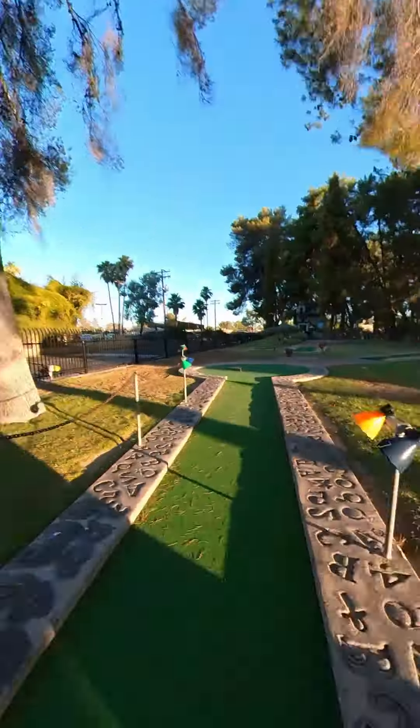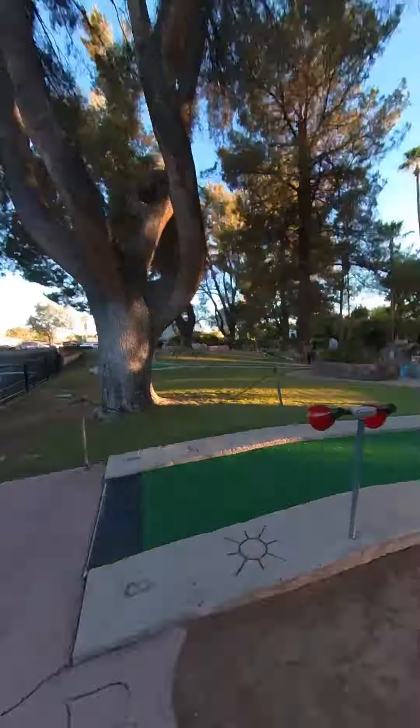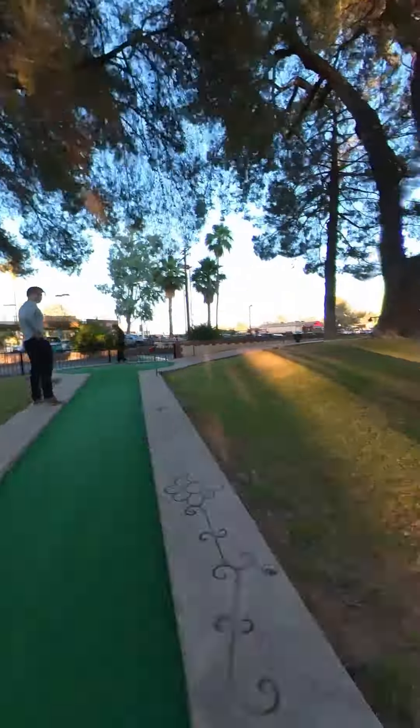And if you get hungry, there's also a snack bar with nachos, hot dogs, pretzel bites, and many more of your favorites. This place was a blast when I was a kid, and it's still fun today. So where should we explore next?